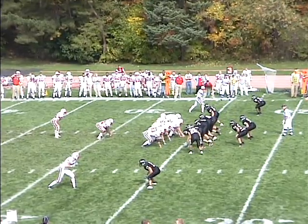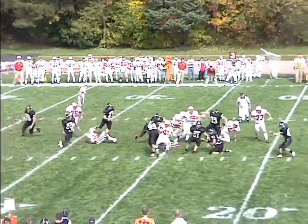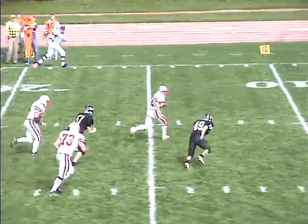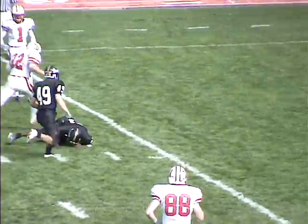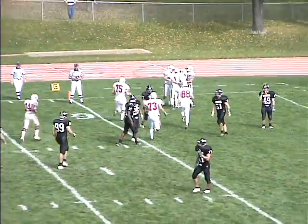Cornette under center, double tights this time. Cornette is going to snap and pitch to Grove. Jumps over a tackler to the 15, to the 10, and he makes a nice move at the 1 and jogs in for the touchdown.